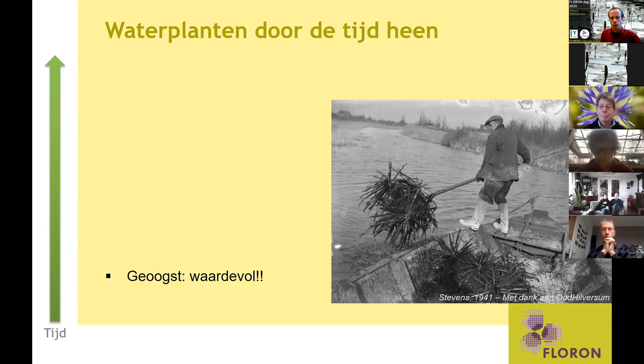Deze krabbescheer die hier wordt geoogst, wordt gebruikt voor bijvoorbeeld de aardappelteelt als meststof. Er was natuurlijk nog geen kunstmest, dus om het land productiever te maken waren andere dingen nodig. Daar werden die waterplanten gewoon voor geoogst.